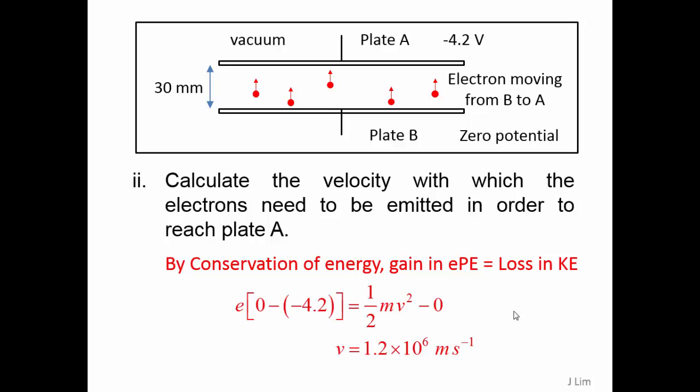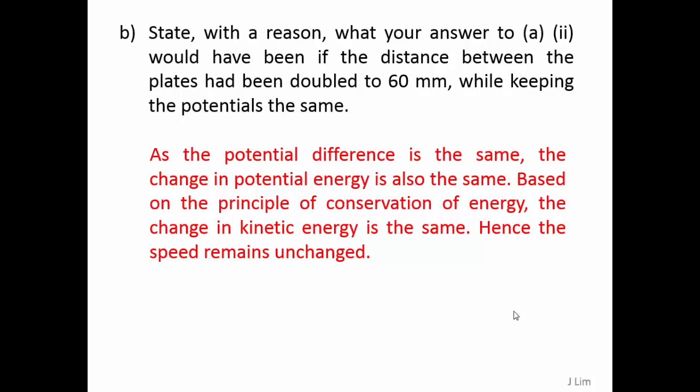Therefore, v is 1.2 times 10 to the power 6 meters per second. As the potential difference is the same, the change in potential energy is also the same. Based on the principle of conservation of energy, the change in kinetic energy is the same, and hence the speed remains unchanged.